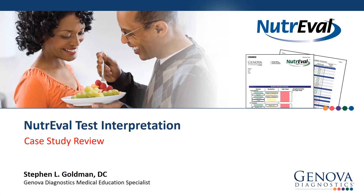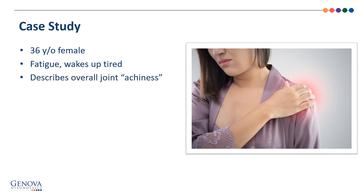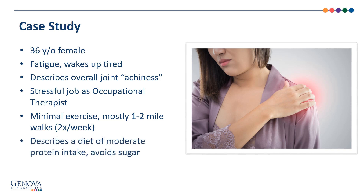Let's begin our case study. The patient is a 36-year-old female who complains of fatigue — she actually wakes up tired — and describes an overall joint achiness. She has a stressful job as an occupational therapist, describes minimal exercise, mostly 1-2 mile walks maybe twice a week, and a diet of moderate protein intake while avoiding sugar.